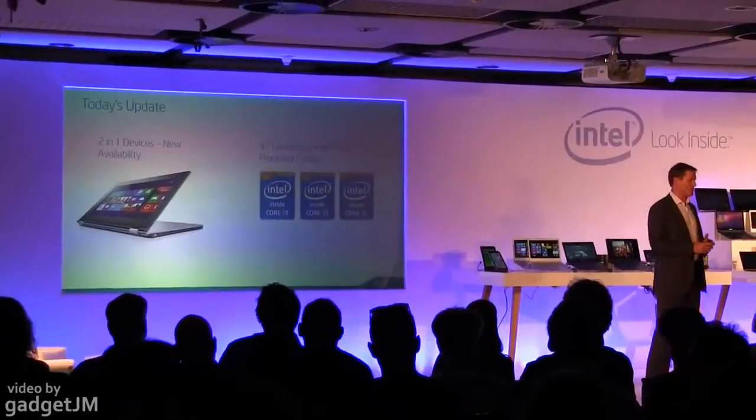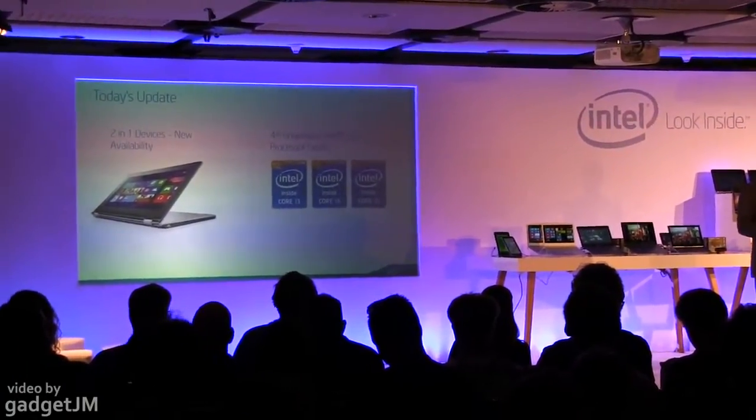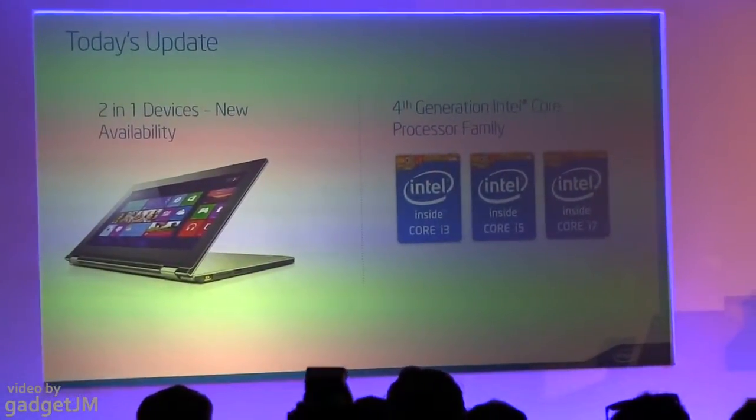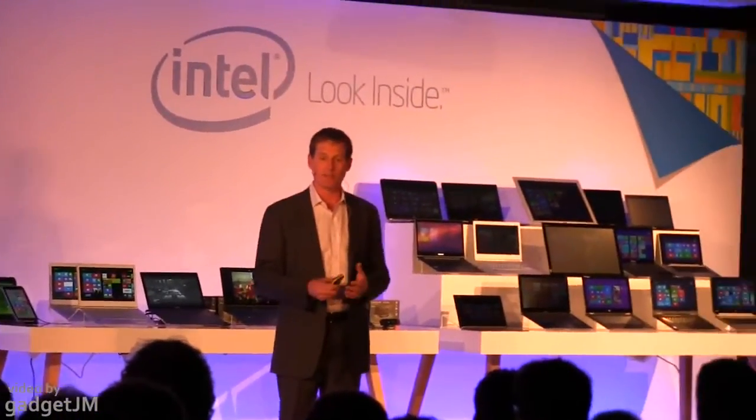Today I will show you several examples of 2-in-1 devices and some of the innovative experiences that are being developed for this new and growing category. I'll also talk about 4th Generation Core itself, the product that is behind the very best of these 2-in-1s.